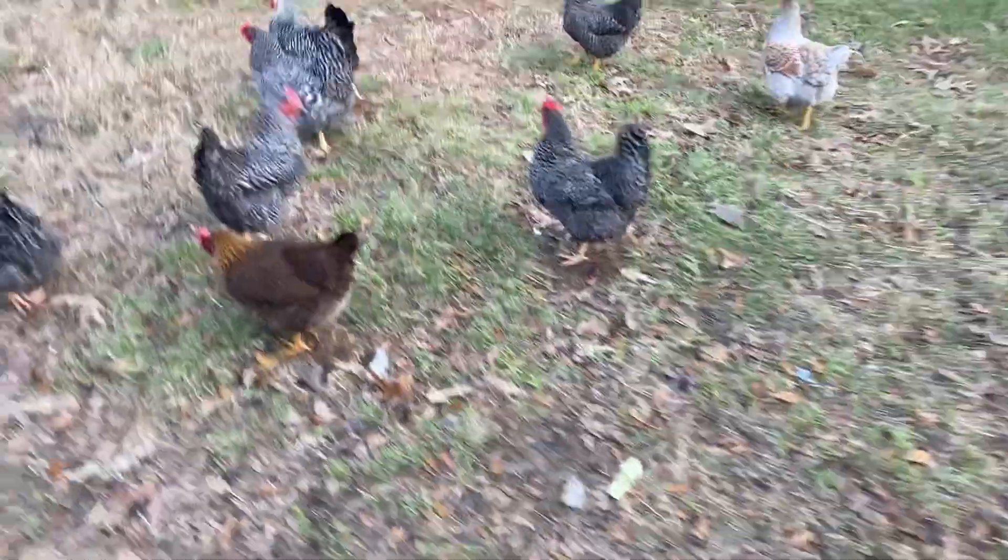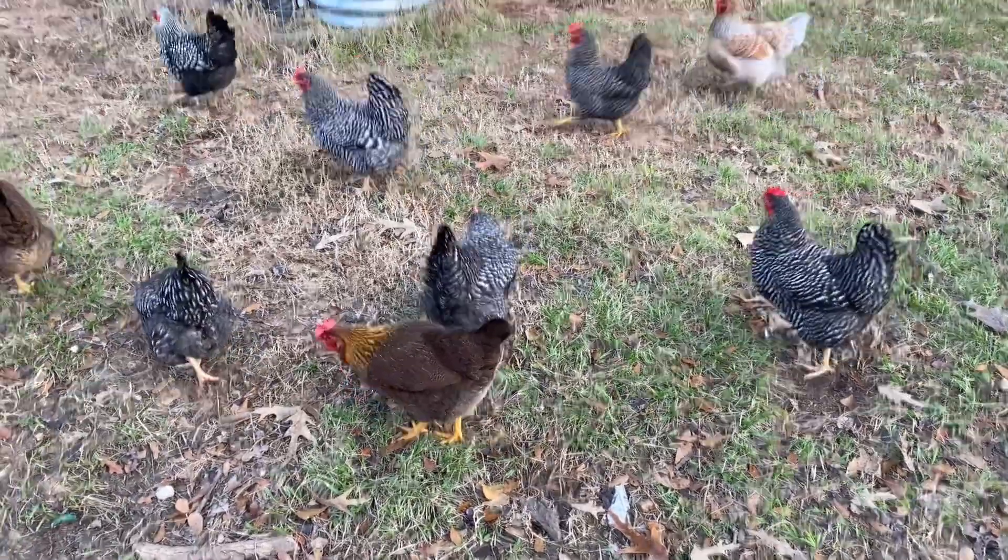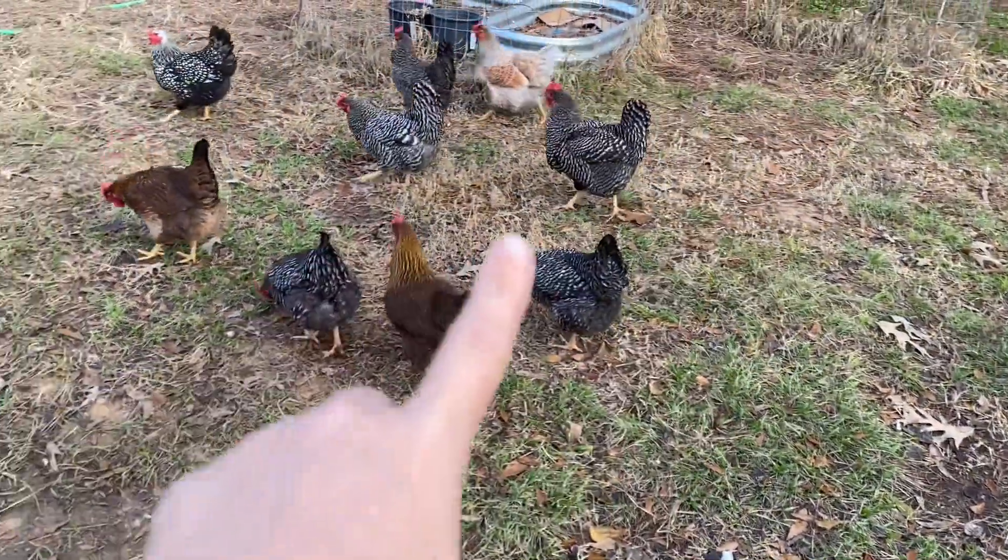Okay, get back. Astro, don't be a menace! Let's get all my barred rocks - I just love barred rocks.